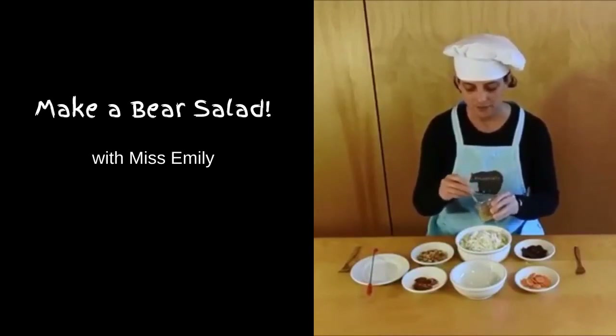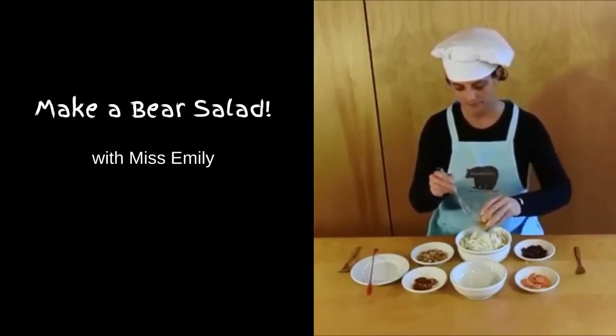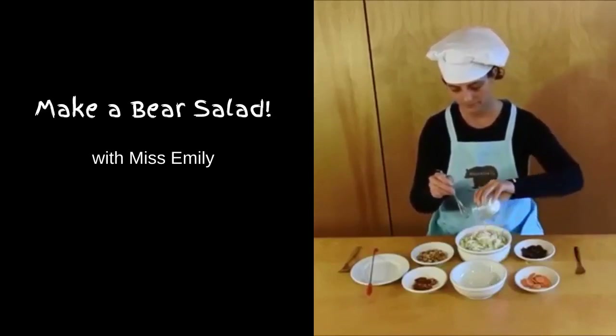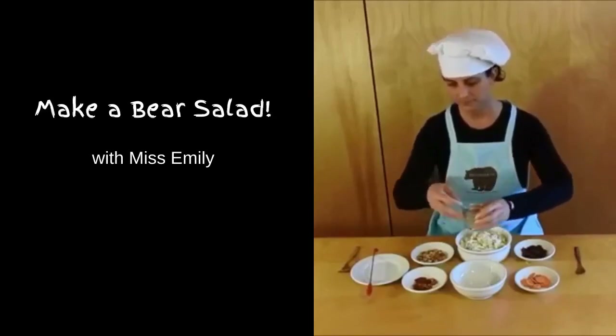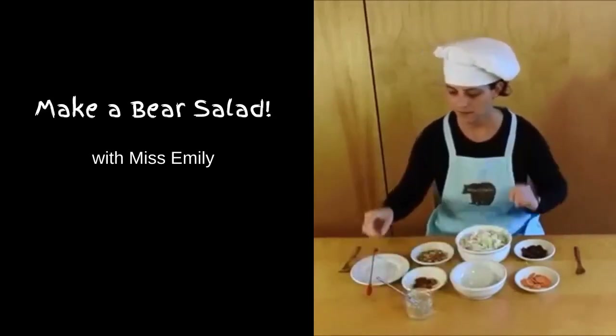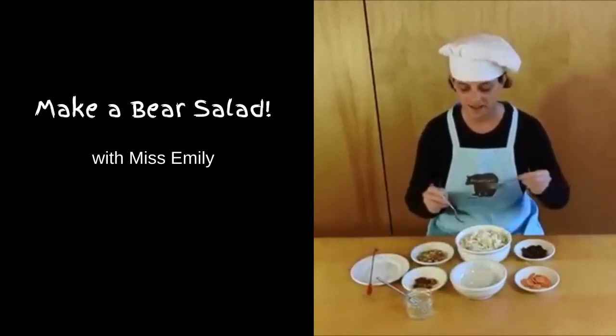So mix it up, pour it on, and then I toss my salad.